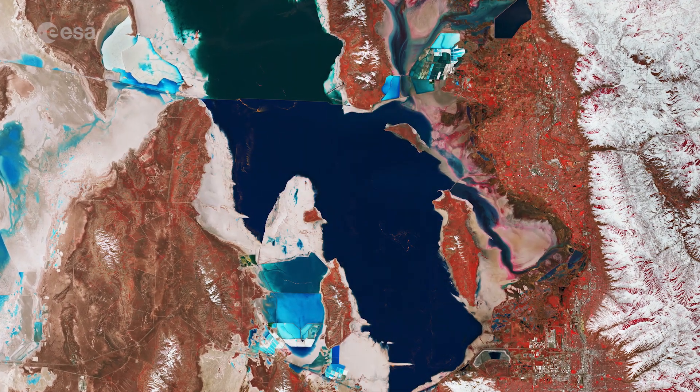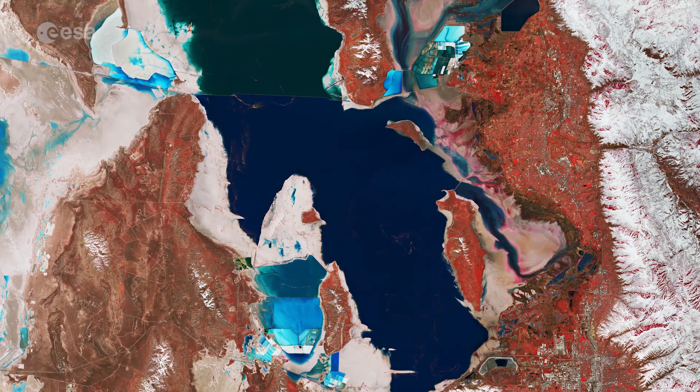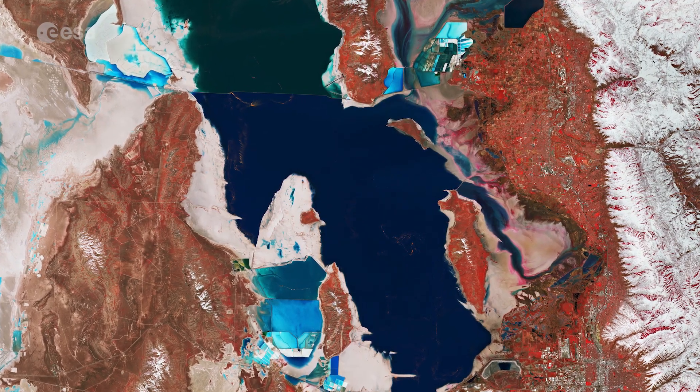Although it is commonly referred to as America's Dead Sea, the lake is nevertheless an important habitat for millions of native and migratory birds.